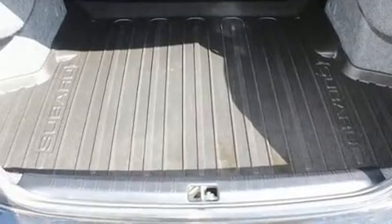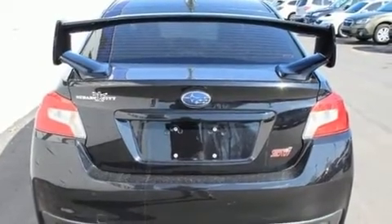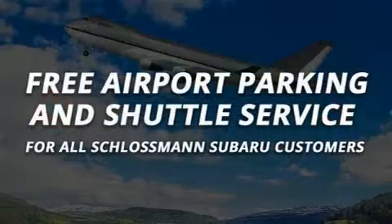Subaru ensures the safety and security of its passengers with equipment such as dual front impact airbags with occupant sensing airbag, brake assist, and four-wheel disc brakes with ABS.